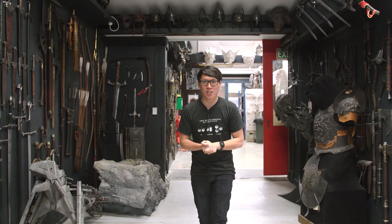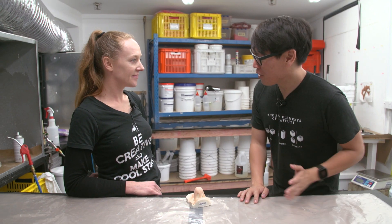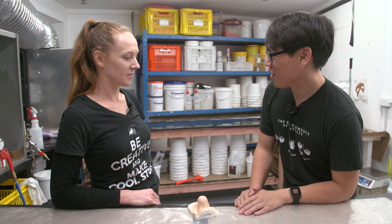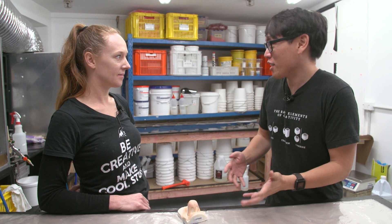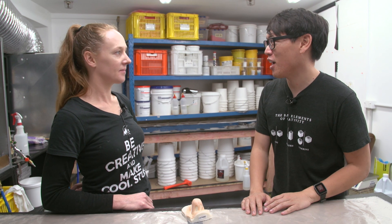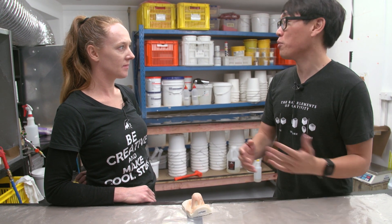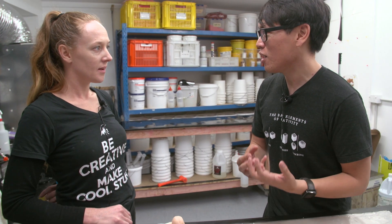First up: silicone prosthetics. Kim, it's so great to have us here — thank you, it's so nice to meet you. I want to talk about silicone. You work as a technician here specializing in silicone, which is interesting because a lot of the creature effects artists we've met work with all materials. Why is silicone so special?